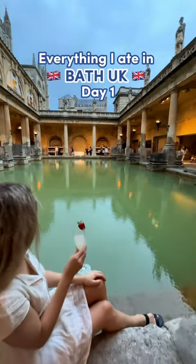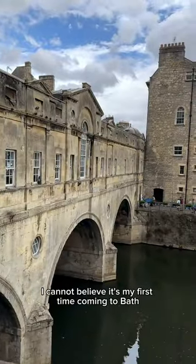Here's everything I ate in a day in Bath. I cannot believe it's my first time coming to Bath.